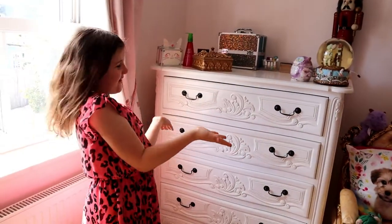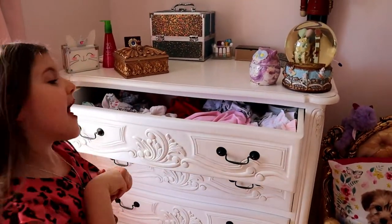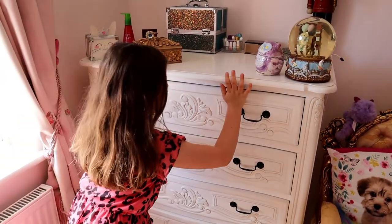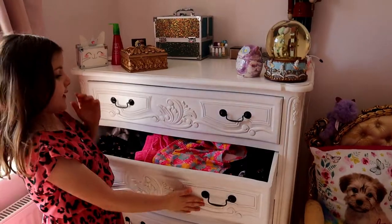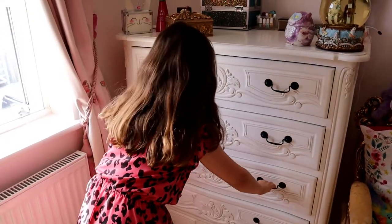This is my chest of drawers. In the first drawer I have all my pyjamas and vests and all the stuff. And then here's all my shorts and my leggings and my joggers and all the stuff that I go out in.